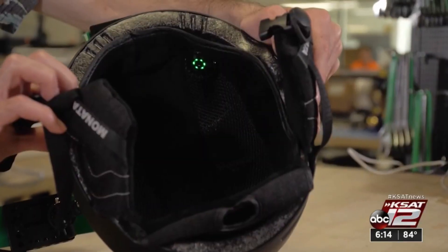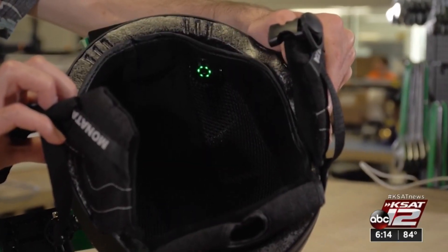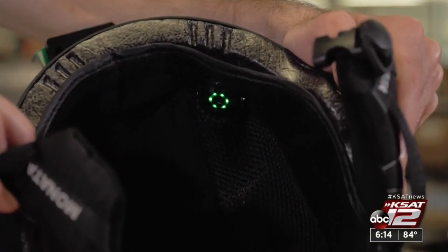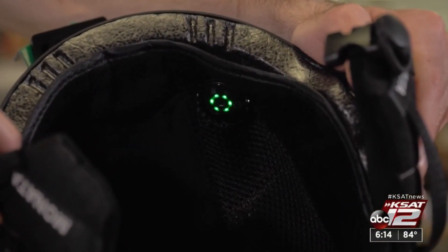So if there is anything approaching the soldier that is a threat, the helmet will tell you that. Those sensors, like those used in the NFL now, can not only tell if a person has suffered a concussion, but also how severe it is. And that's just the beginning.